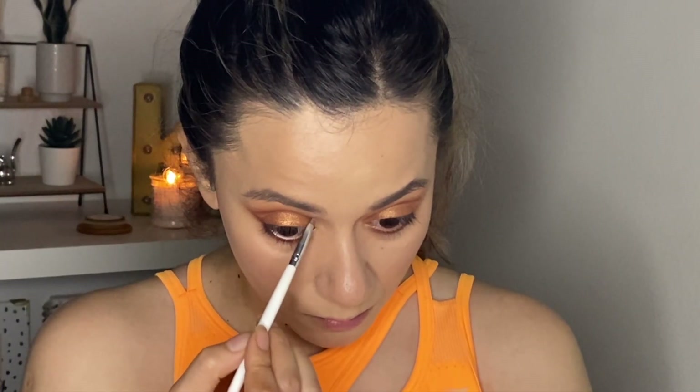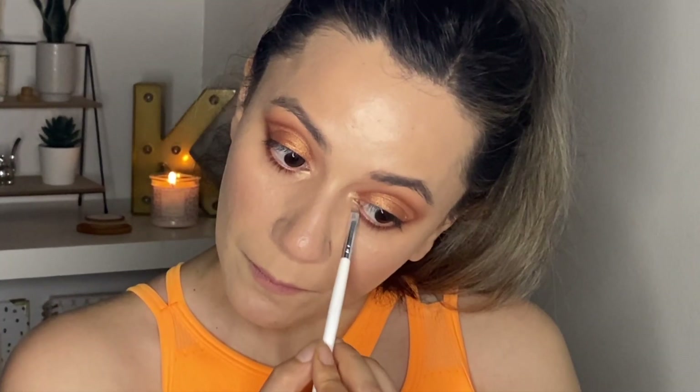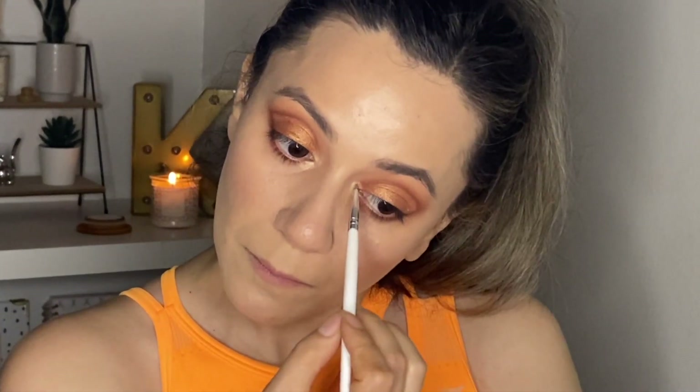I cannot believe I finally finished after the second try. The last thing I'm going to do is grab my highlighter and highlight my inner corners and my brow bone. Done — let me go ahead and put on some mascara and I'll be back.